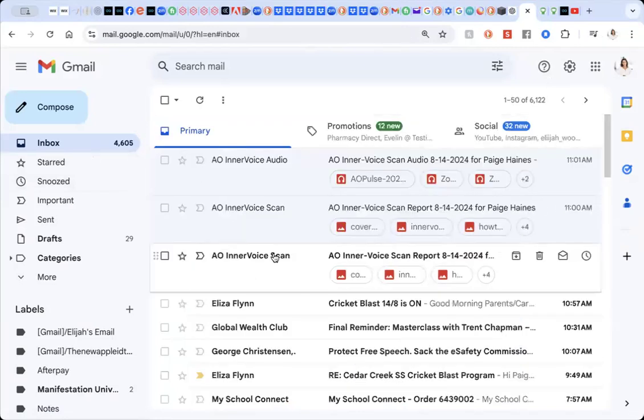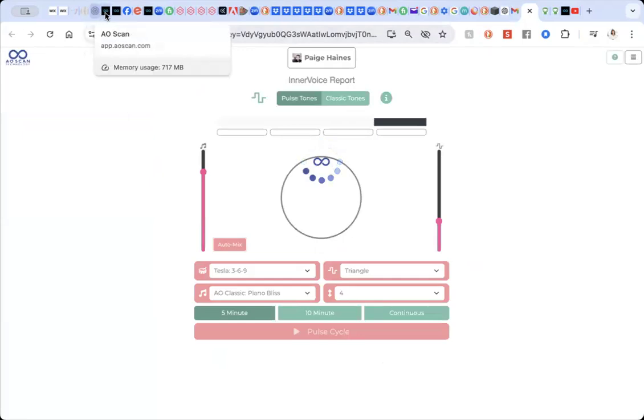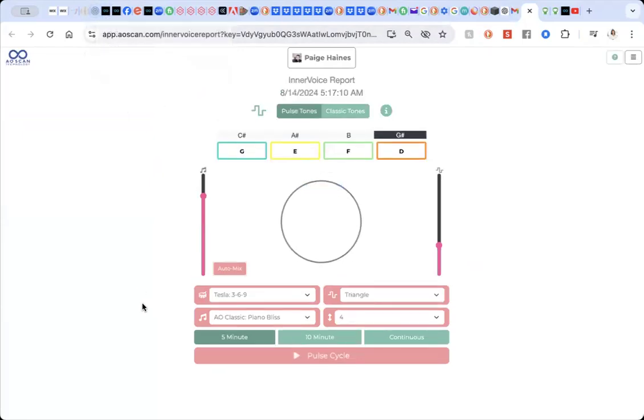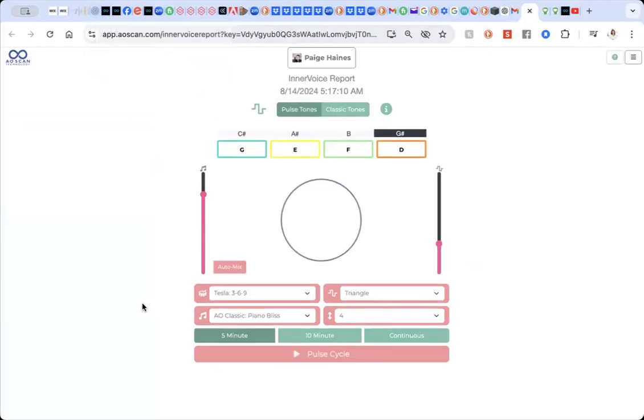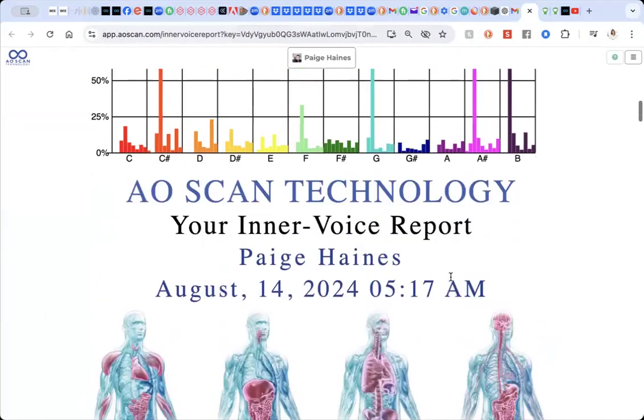If you do prefer to go to the app, I feel like it's an easier option. You literally just click on the link and that will bring you to the report. So this is the report when you click on the link — if you scroll down here, you can see this is mine from today.